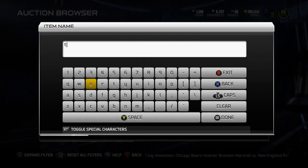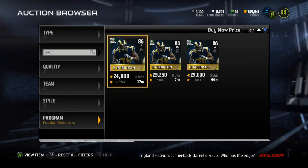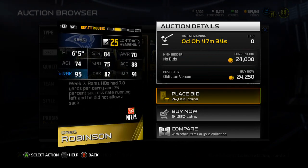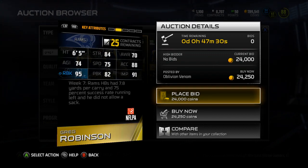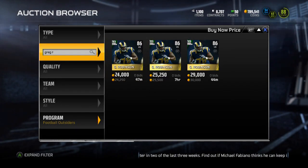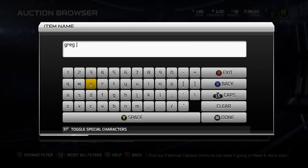Next, we're going to go with Greg Robinson. Greg Robinson is an 86 overall left guard. Some interesting stats: 95 run blocking, 88 Acceleration, 84 strength, 75 Speed, and 91 impact blocking. Some decent stats there. Also a card that you should look at picking up because he'll probably be under 10k by the end of the week.